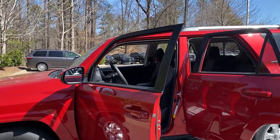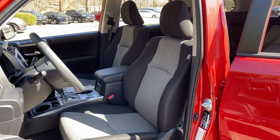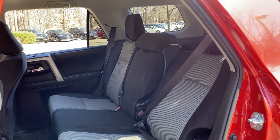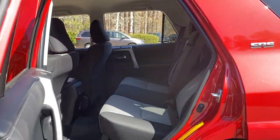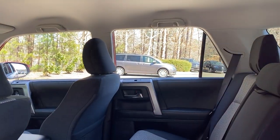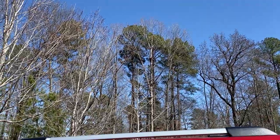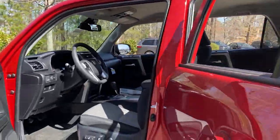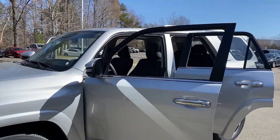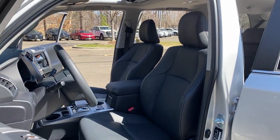Time for a quick scan of the interior to see the fabric seats in the SR5 versus the leather seats in the Limited. The Limited is two-tone, and I'm going to show you how the middle seats recline and fold down so you can use them for cargo. Look at all the legroom, headroom, and shoulder room. The Limited shows you the black leather seating.